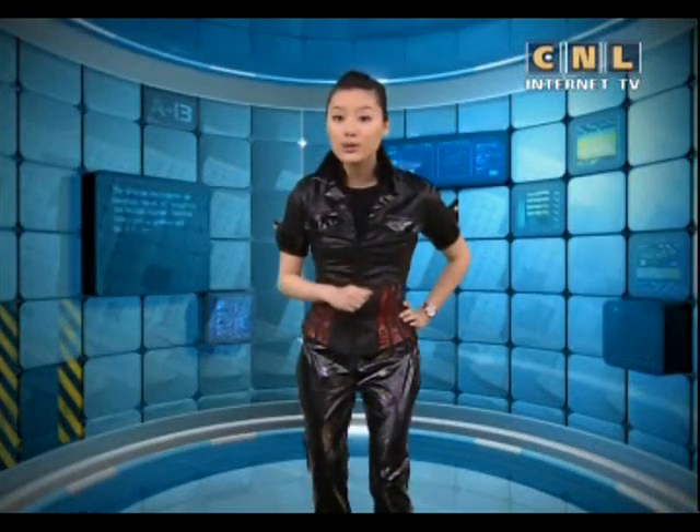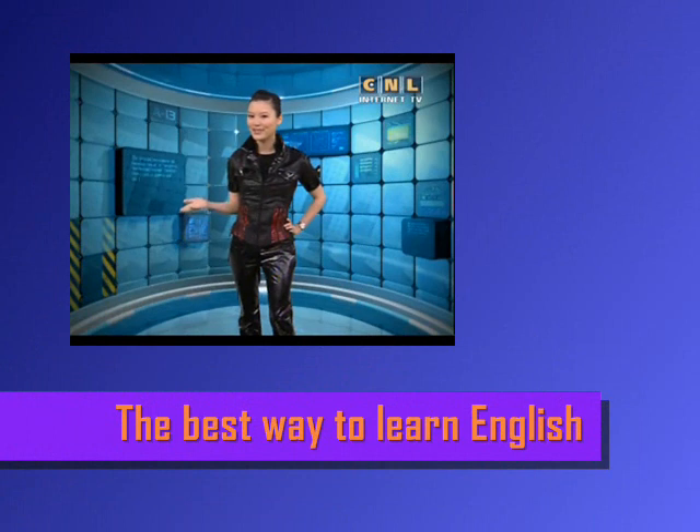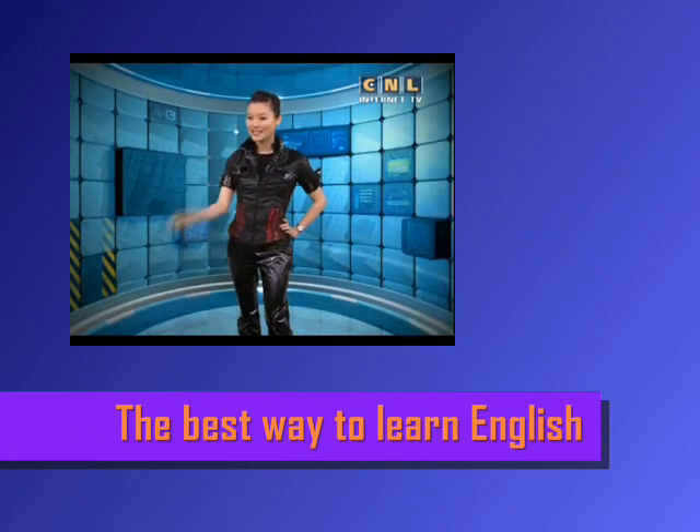Now go and use what you learned. Remember, use it or lose it. This is Mrs. E signing off.